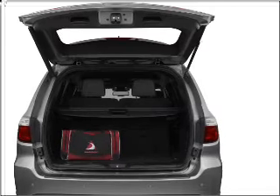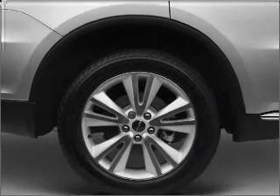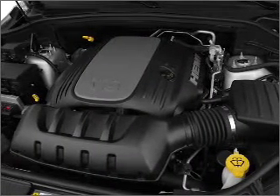Anti-lock brakes help you bring your vehicle to a safe stop. Heated seats are a desirable comfort feature. Enjoy the flexibility of multi-zone temperature controls. Let the sun shine in with a sunroof.